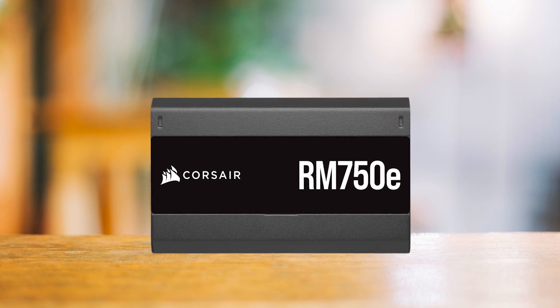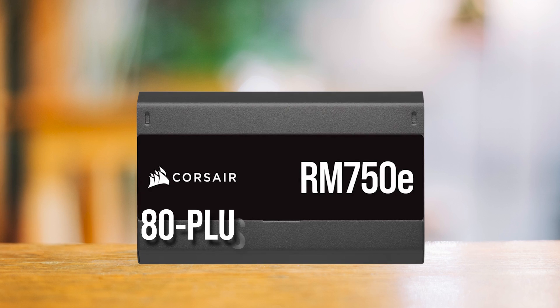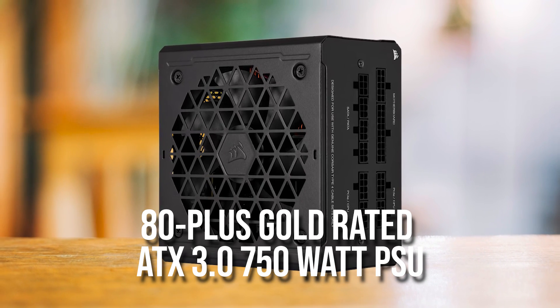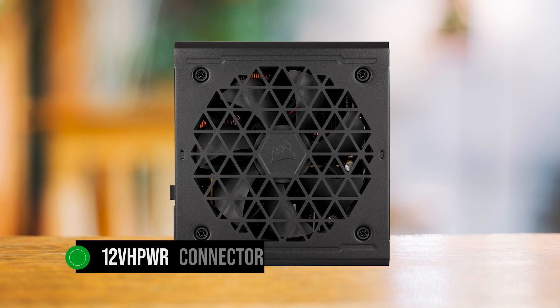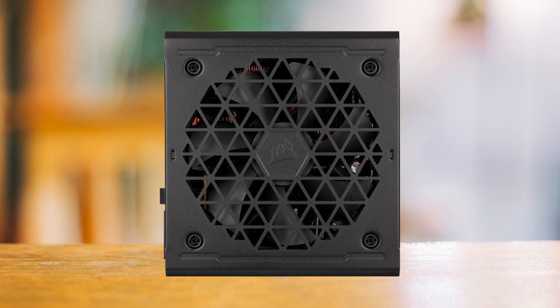To power this PC, I chose the Corsair RM750E, which is an 80-plus gold-rated ATX 3.0 750W PSU. It will have no issue powering everything, even if it had an RTX 4090, as the 12VHPWR connector can drive up to 600W from a single cable.